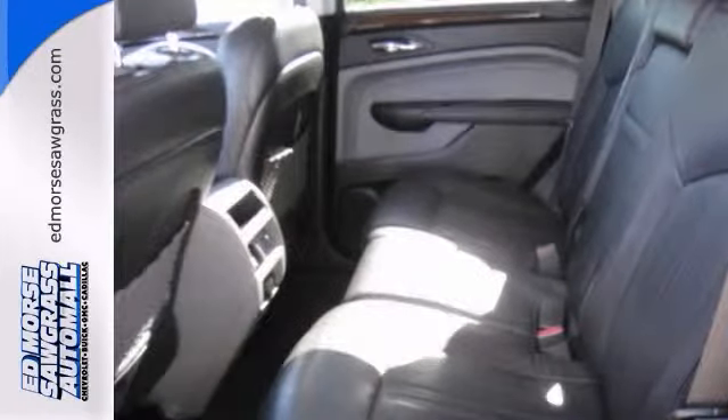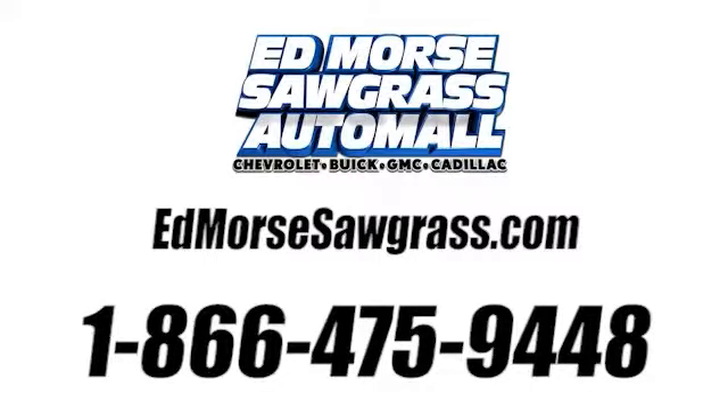This one's a keeper. Come see us today. Call us at 1-866-475-9448.